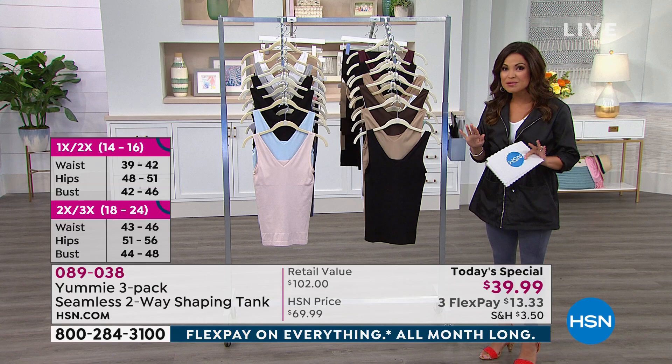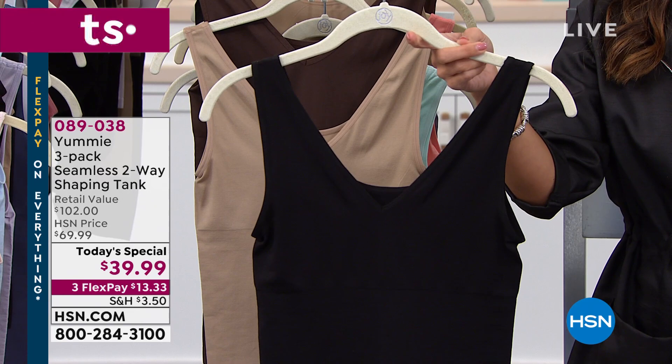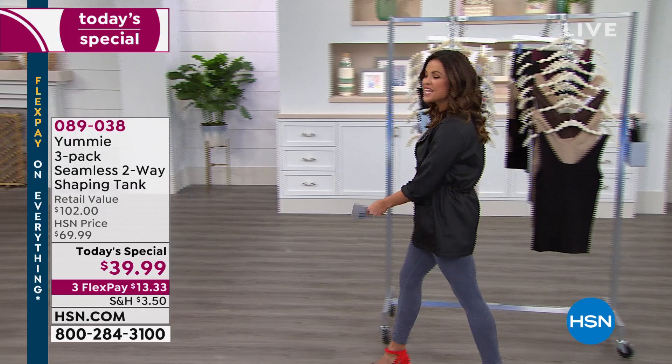We are the only place that has a multi-pack like this. If you were at the high-end department stores and picked up one of these tank tops, it would be $34 for one. We're going to give you three of them for $39.99. We do have flex pay available, so $13.33 will get this home to you right away, and you can pay that off interest-free every month.